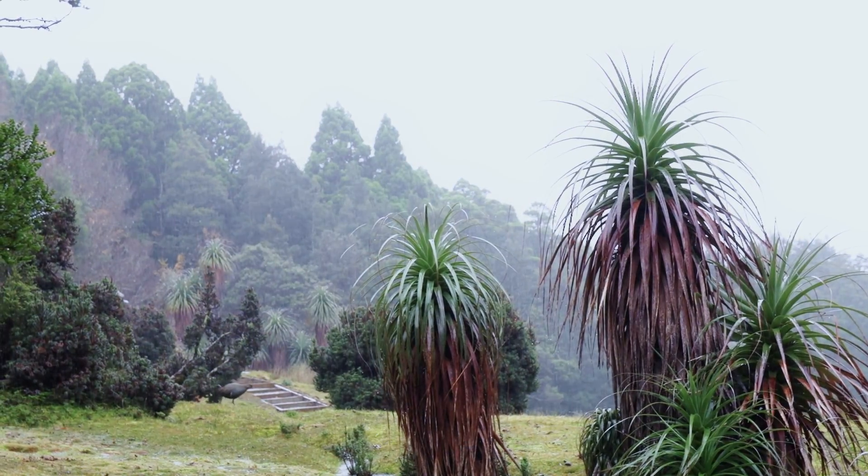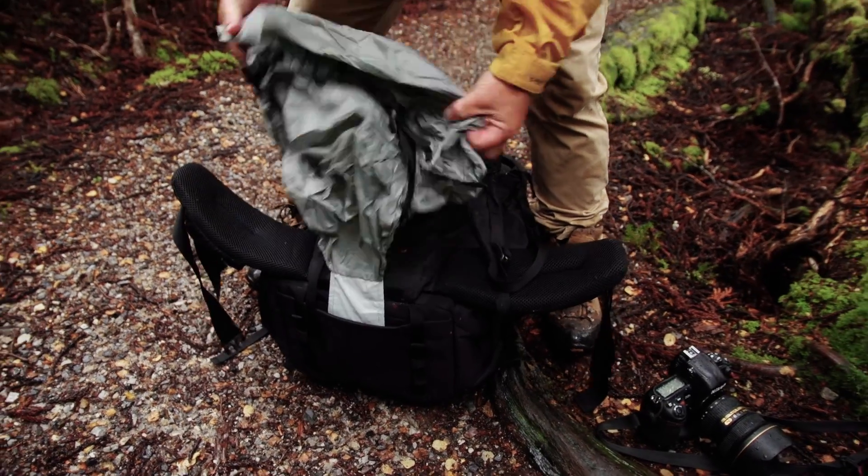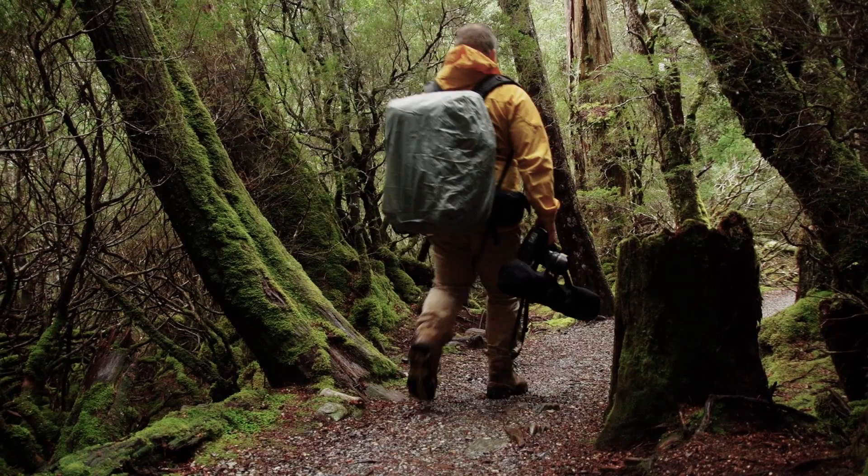When the weather takes a turn for the worse, the all-weather cover built into the base of the bag is great peace of mind. For my kind of work, the Lowepro Pro Trekker is the ultimate field bag for comfort and functionality, and I reckon I'll be using it for the next 20 years.